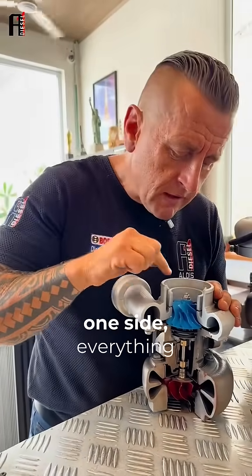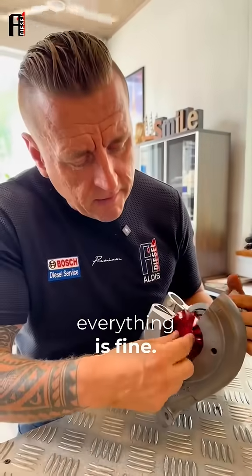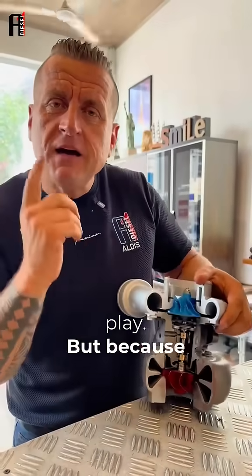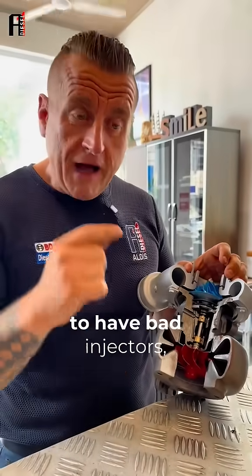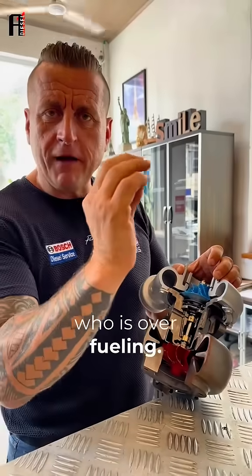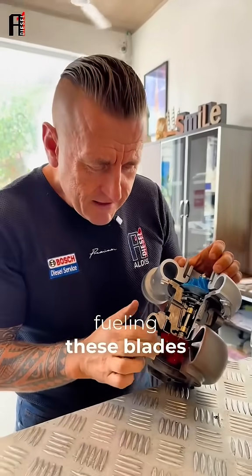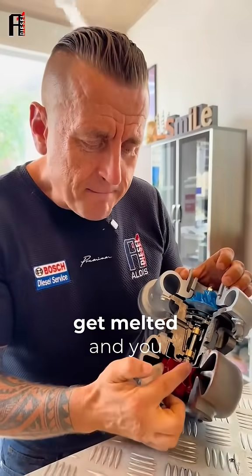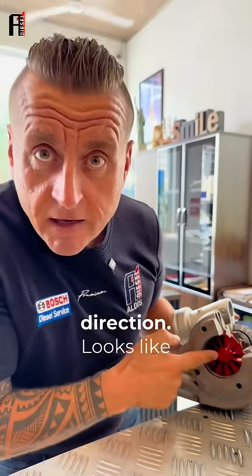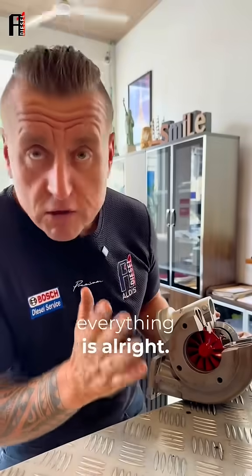When we watch from one side everything is fine, when we watch from the other side everything is fine — it's not shaking, no radial play, no axial play. That's because before, that engine used to have bad injectors that were over-fueling. And because it was over-fueling, these blades got melted, and you cannot see it from this direction — it looks like everything is alright.